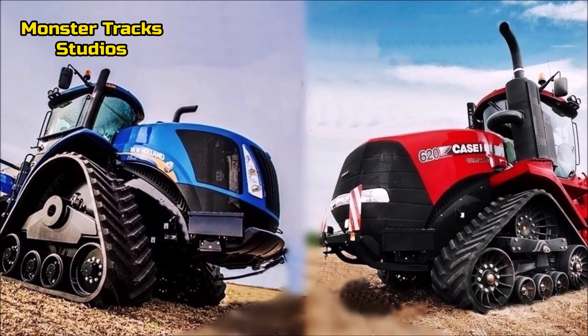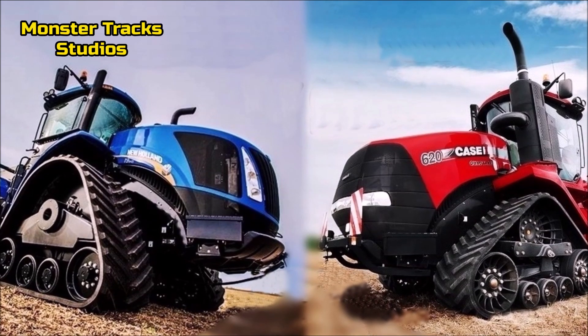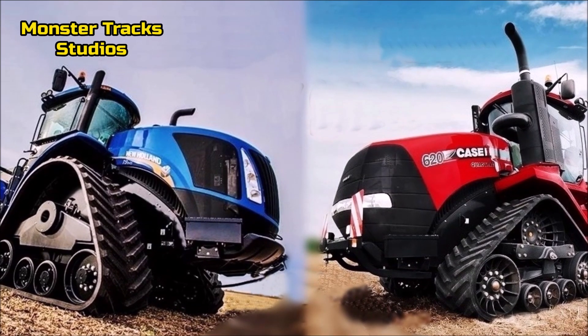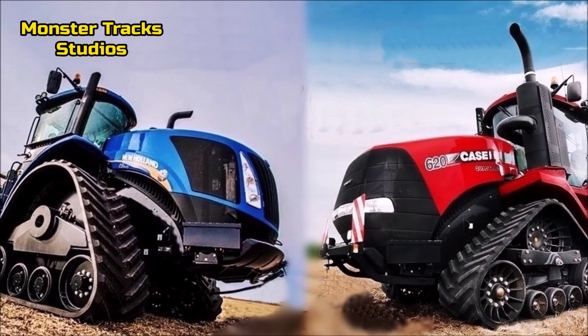Hello agri monsters, another beast type comparison between two twin tractors. After the comparison between Magnum AFS and Holland Genesis, we decided to compare the largest tractors of each company. You can check the video of Magnum and Genesis down in the description.